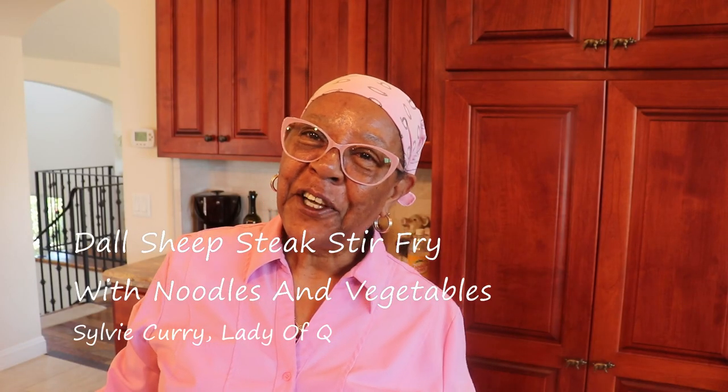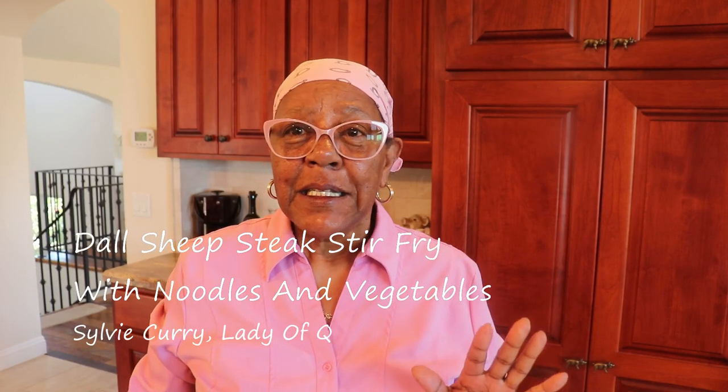Hello my friends, Sylvia Carey here. Today I'm going to be cooking something that's really unique to me anyway. When you know somebody who lives in Alaska there's a wide variety of meats that you can receive as gifts that you've never tasted before or cooked before.